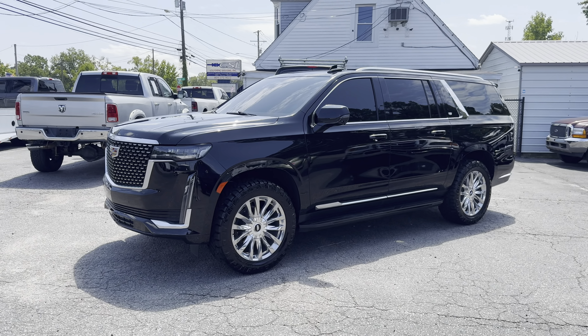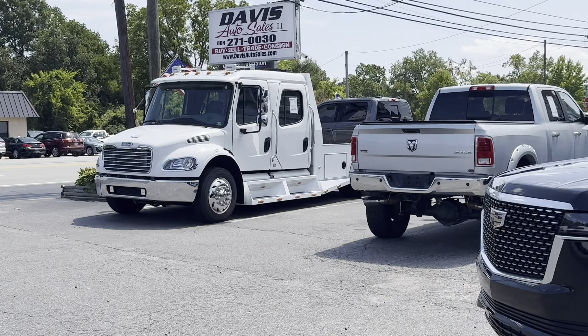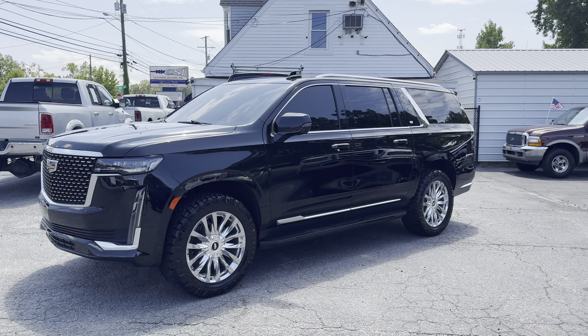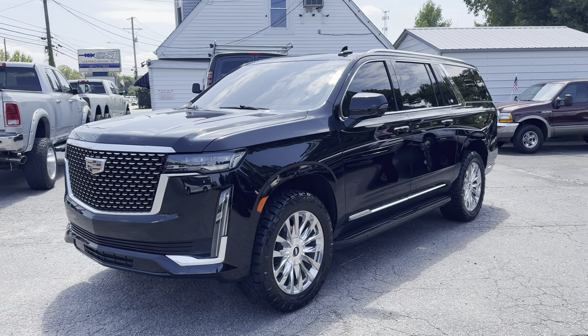All right everybody, welcome back. Davis Auto Sales in Richmond, Virginia. Got a 2023 Escalade. Before you guys drop off, if you're not interested in Escalades, this is going to be a pretty informative video.